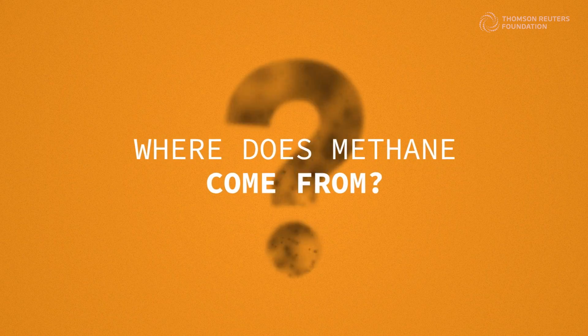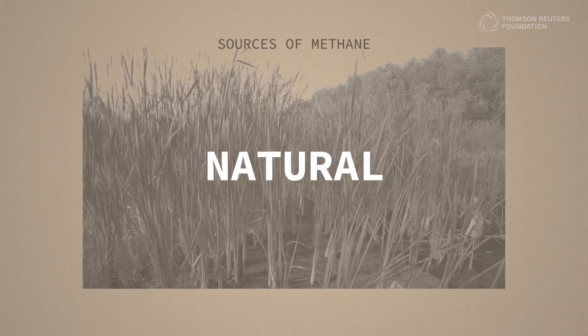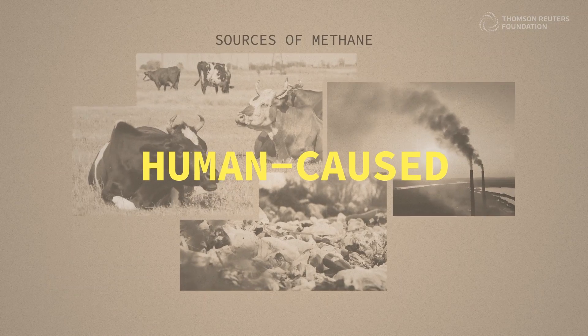If we can get some of these fast-acting gases out of the atmosphere, it buys us time to come up with a bigger solution for climate change. So where does all that methane come from? There are natural sources, like wetlands, but the majority of emissions come from human activities — mostly these three.